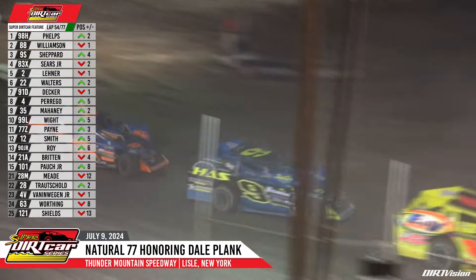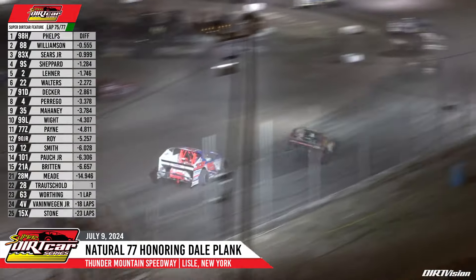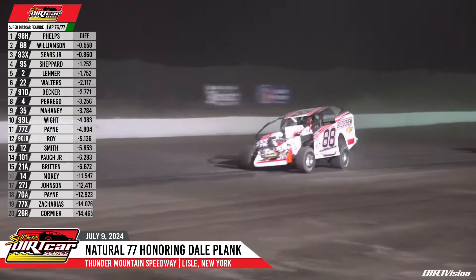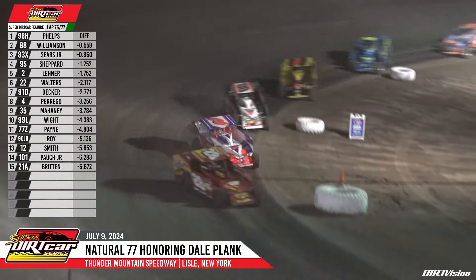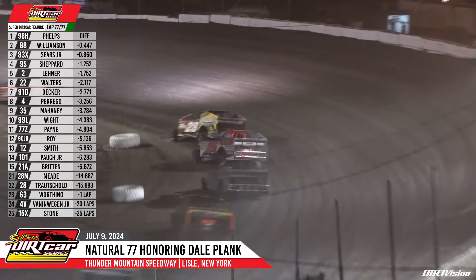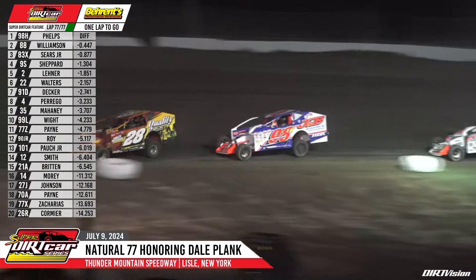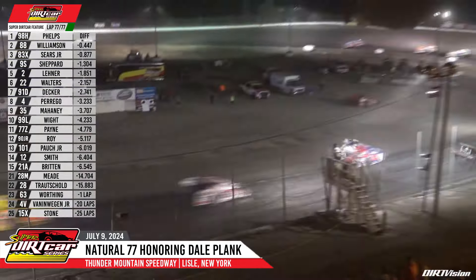Matt Shepard tried to make a move there. Two laps to go for the driver from Baldwinsville as he crosses the stripe — two to go for Jimmy Phelps. He'll bring it up into turn number one and two, bringing it through the corner. Williamson still staying there for the number two spot, trying to make it stick, but he's about four car lengths off the back as they head down off of turn number three and four. White flag is out — one lap to go. Jimmy Phelps, in honor of his friend Dale Plank, is about to pull this off. He'll bring it down through turn number three and four. For the first time since August of 2022, Jimmy Phelps is going to go to victory lane as he wins the Natural 77.